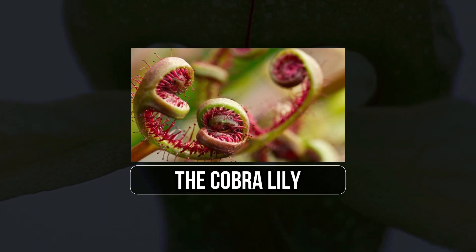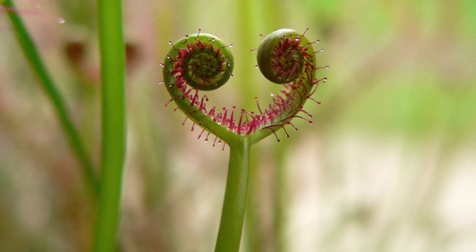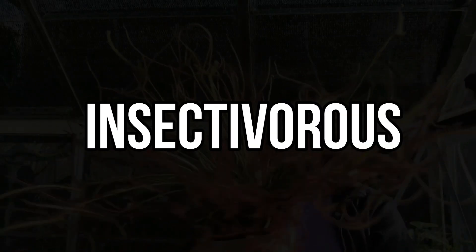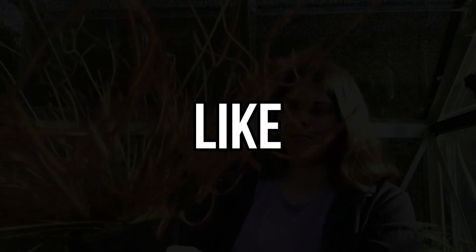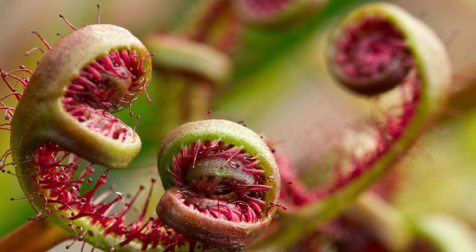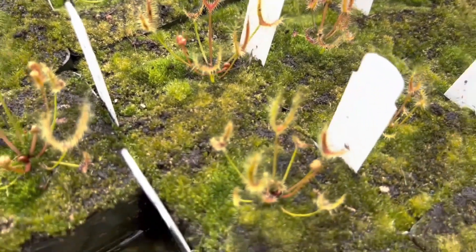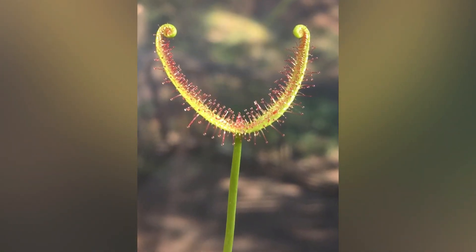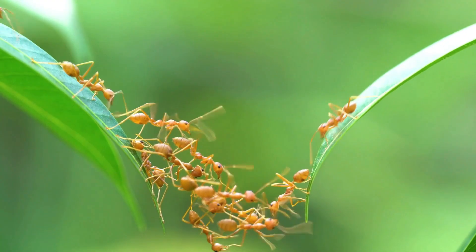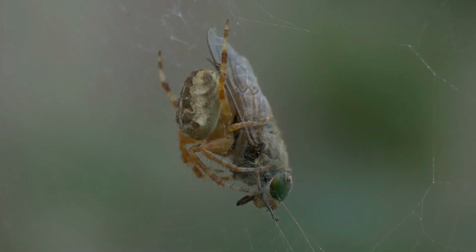7. Fork Leaf Sundew. Found in various locations, including parts of Australia and New Zealand, the Fork Leaf Sundew thrives in environments where nutrient-rich soil is scarce. Its adaptation as an insectivorous plant allows it to obtain essential nutrients like nitrogen and phosphorus from its prey. What sets this sundew apart is its fork, tentacle-like leaves that serve as highly efficient insect-capturing mechanisms. Each leaf is adorned with numerous glandular structures, often referred to as tentacles, covered in glistening droplets of sticky mucilage, which serves as a trap for unsuspecting insects — much like a fly caught in a spider's web.